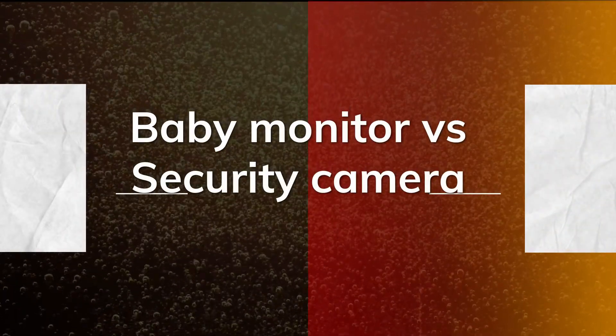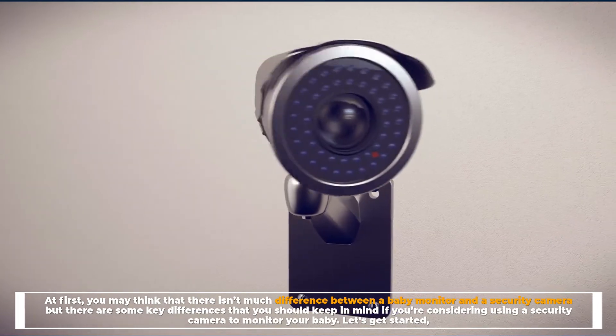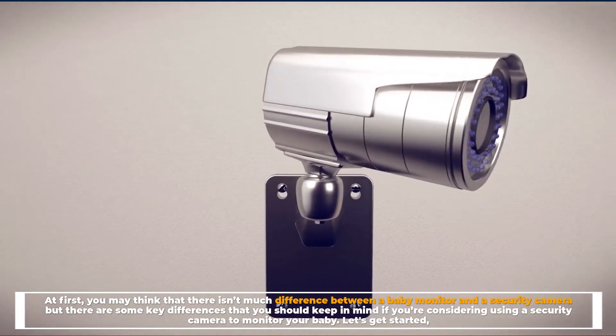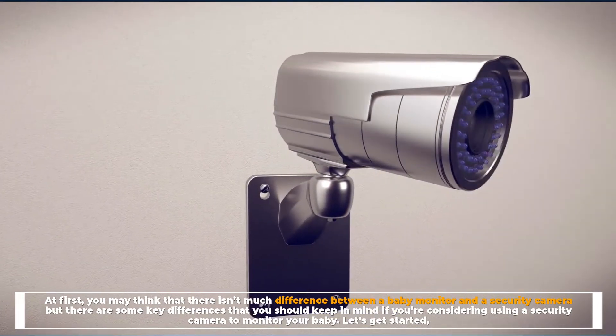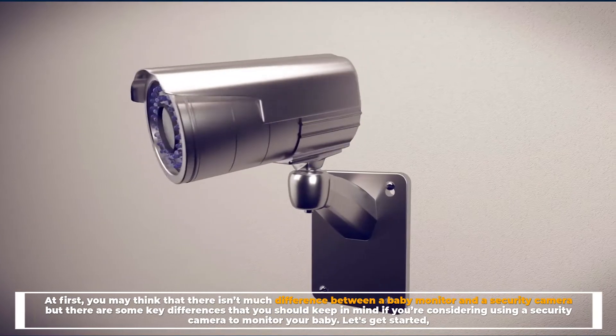Baby monitor versus security camera. At first you may think that there isn't much difference between a baby monitor and a security camera, but there are some key differences that you should keep in mind if you're considering using a security camera to monitor your baby.